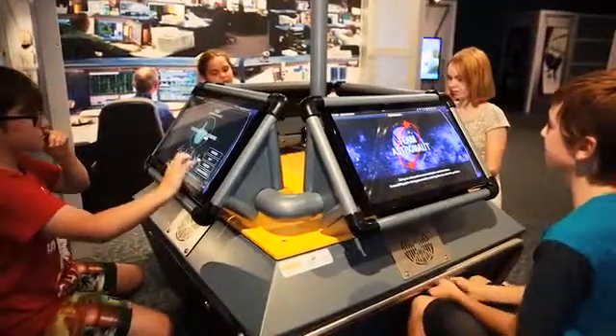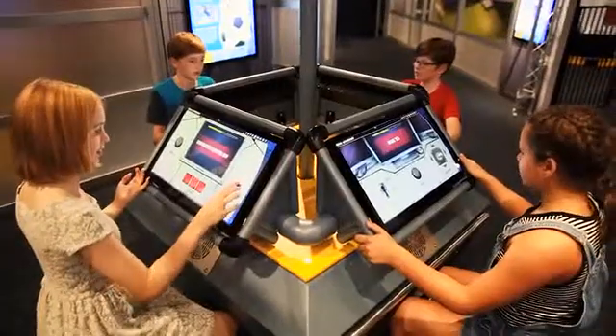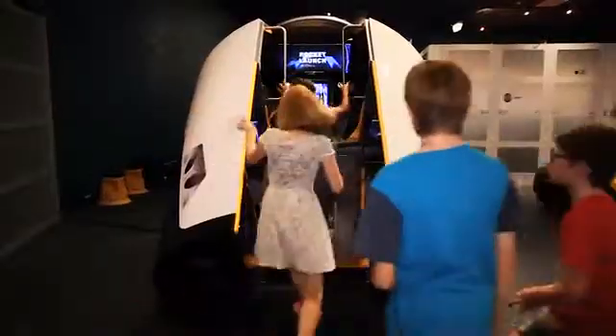Each astronaut has an important role to play and success comes through collaboration. This four-player game needs quick thinkers, good communicators and fast reflexes. Taking off into space involves huge amounts of energy.